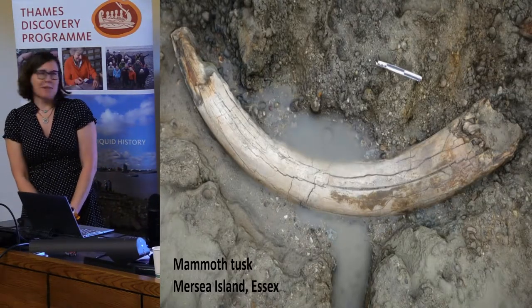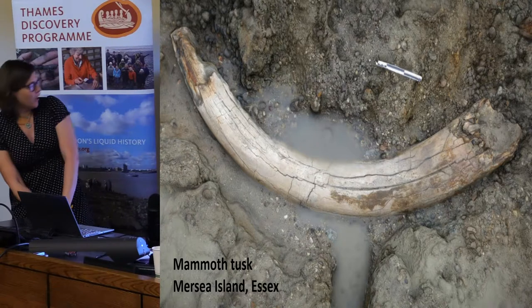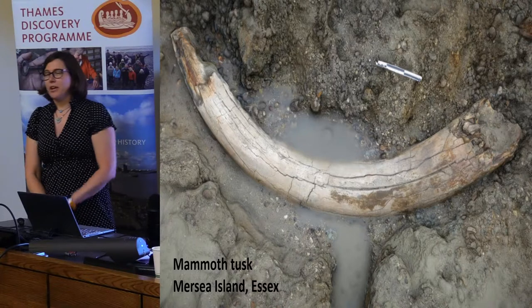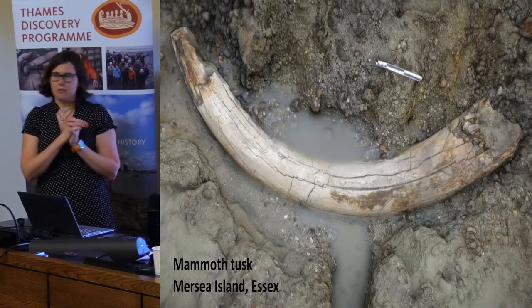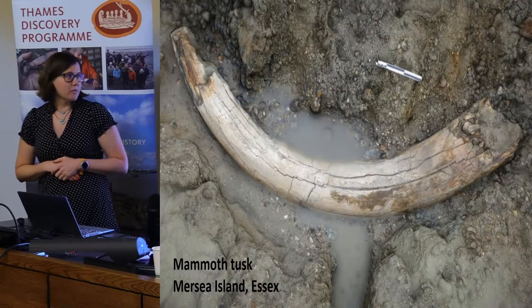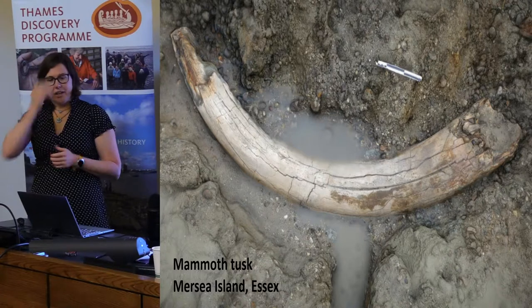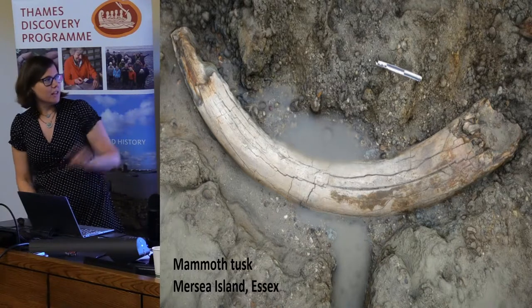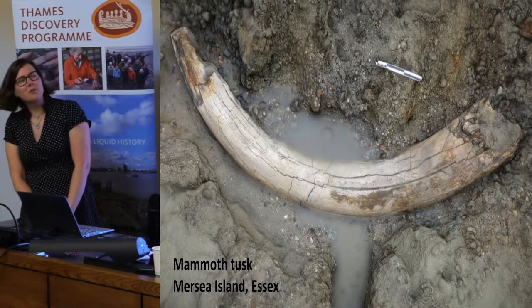Other things — pretty exciting. Now I finally have an answer to the 'what's the coolest thing you ever found' question. A mammoth tusk at Mersea Island in Essex — evidence of the ice age. It was found over a kilometer offshore on a really super low tide, and we only found it because we had loads of volunteers field walking along this coast. We only had about half an hour to record it. It's over two meters long and weighs an actual ton, so we could not actually save it.